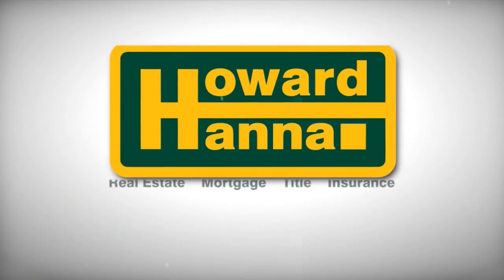Remember, you can search hundreds of homes at howardhanna.com anytime. Come to an open house, call our Howard Hanna agent, or click howardhanna.com. Enjoy the show.